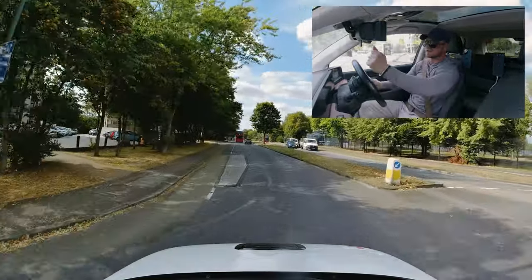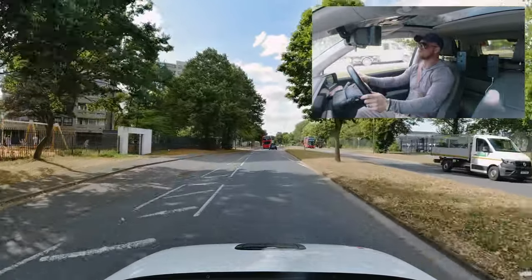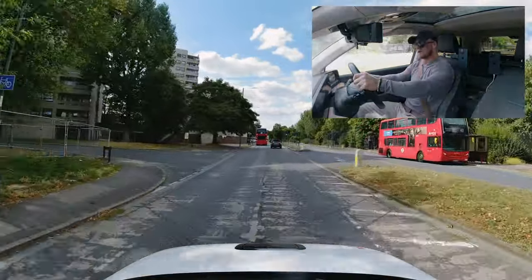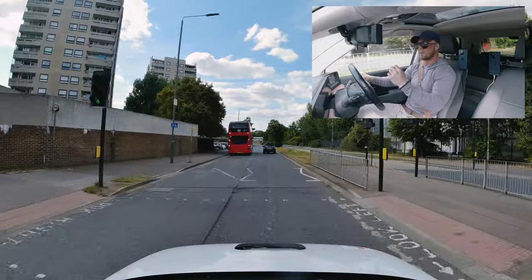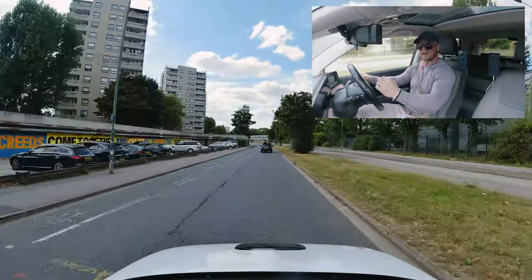Increase that speed as we exit the roundabout. Because there's one lane here, we'll call this a mini roundabout — not a lot of room, so steering is more important than the signal. If you have a one-lane mini roundabout, you wouldn't necessarily need to signal for the exit.